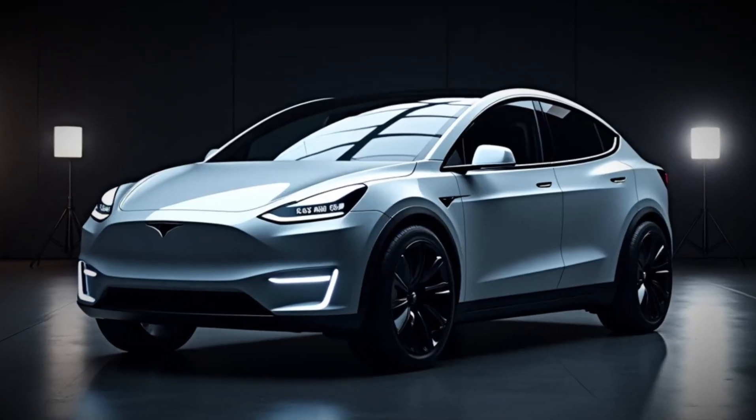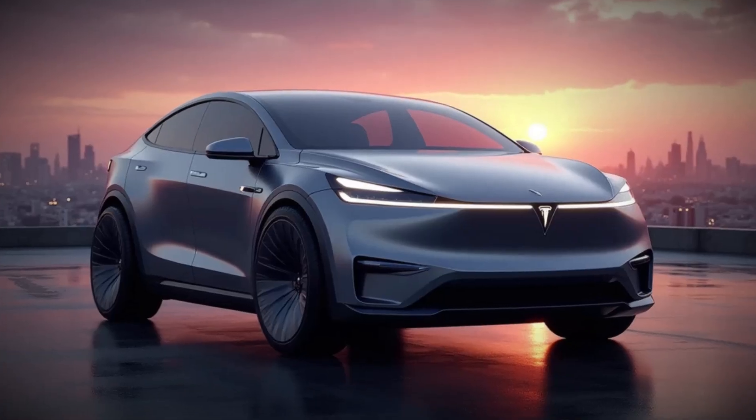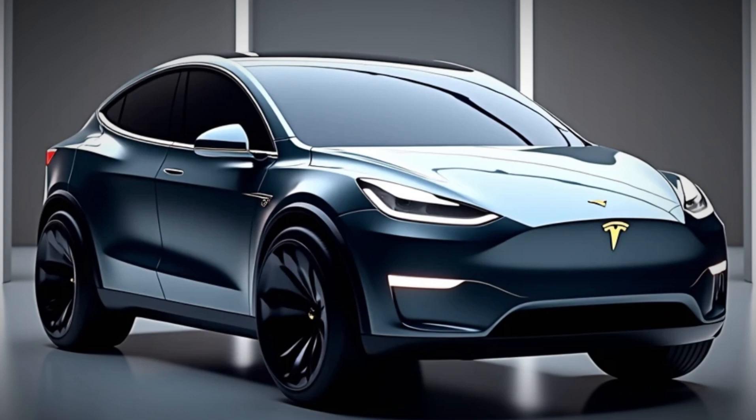Enhanced safety systems include forward collision warning and lane departure avoidance. With its five-star safety rating and rigid structure, the Model Y is one of the safest SUVs you can buy.